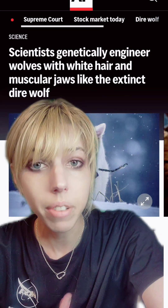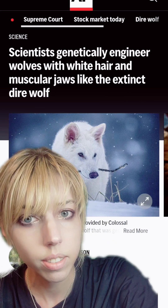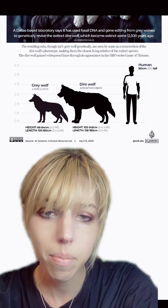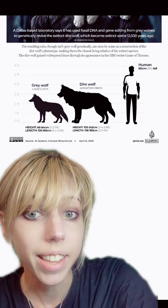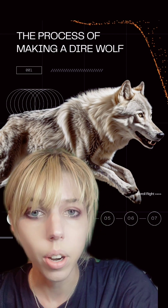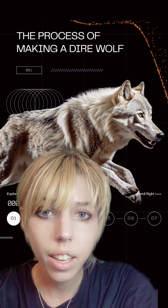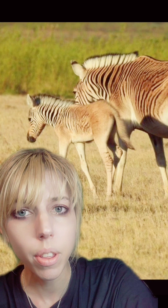We at least have some belief that they were white, though we do not know that for sure. Dire wolves are 98-some percent similar to gray wolves, so they decided to use a gray wolf base to make them. They did take existing genes found in canids for large body size, muscular jaw structures, and white fur, and spliced them into plain old gray wolves.